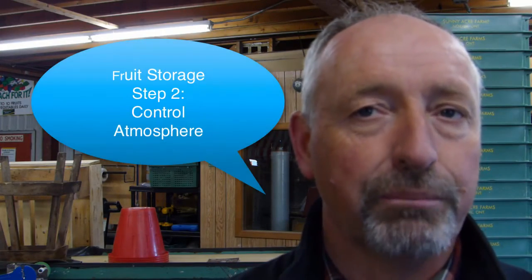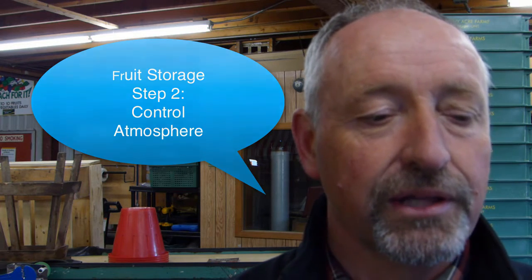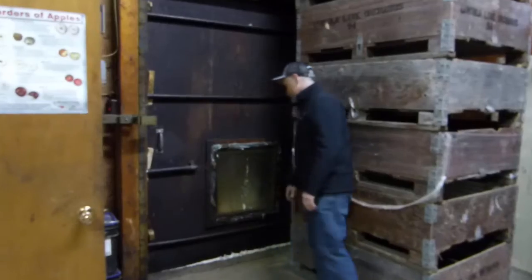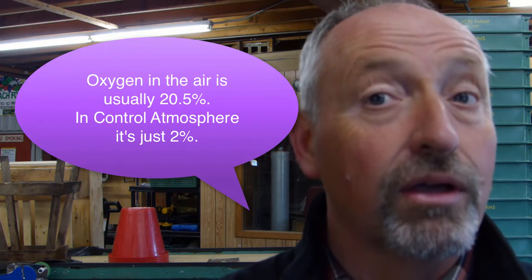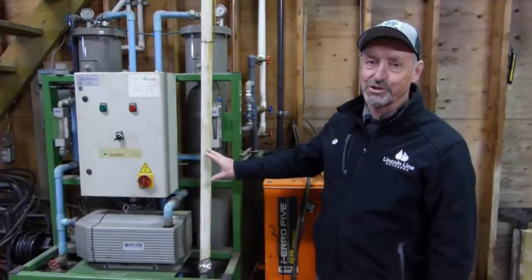We also do controlled atmosphere, where we put the apples from the cold storage into one of my controlled atmosphere rooms. The room is sealed — I have a double door in front of those rooms. You shut that second door, seal that door in, close the number two door, and then I run a nitrogen machine to eliminate about 18 percent of the oxygen level in that room, so you're down to two percent oxygen. This is the nitrogen machine.